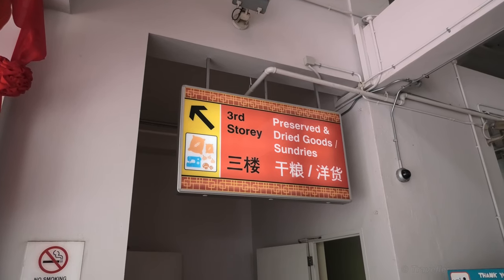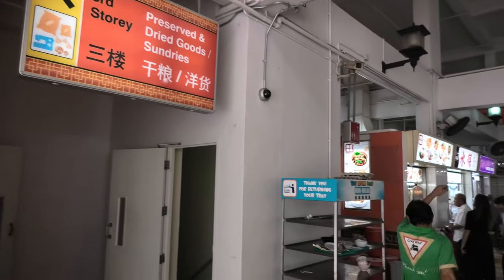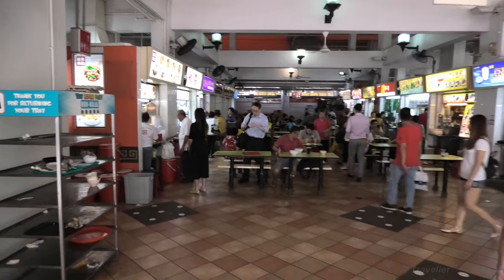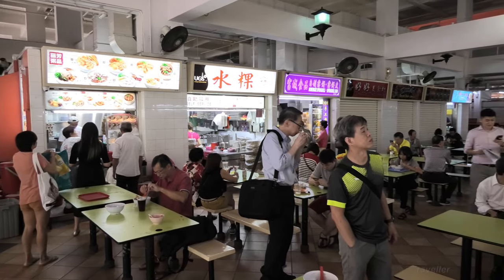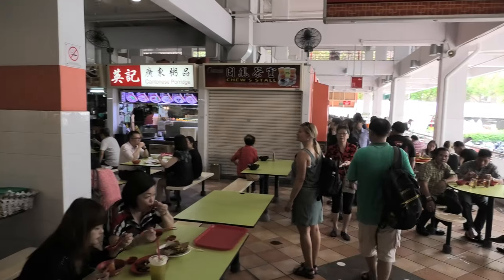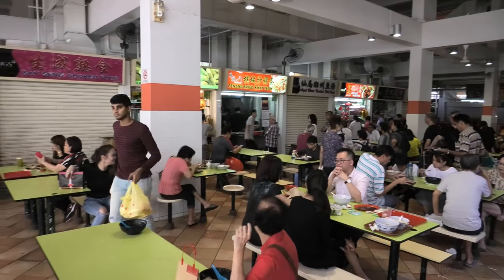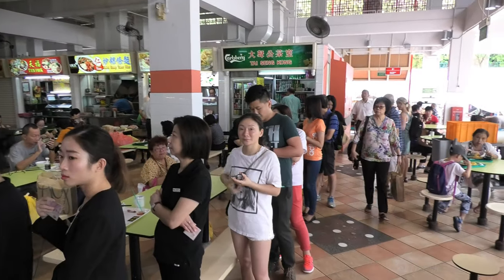We've just come up the stairs here. It looks like it's more than just a food court — it's also a food shopping place. Here's the first look at the area. There doesn't seem to be so many places open; a lot of the stalls are closed. I would imagine it opens more in the evening time. Looks like it's a popular place to eat. You know where the popular places are from the queues.